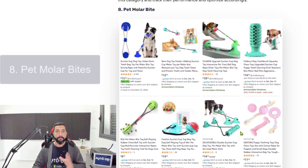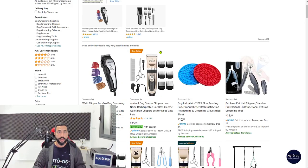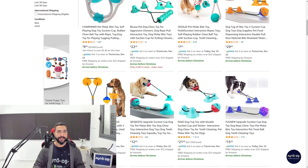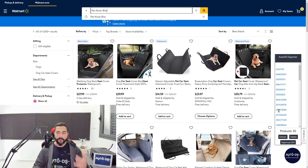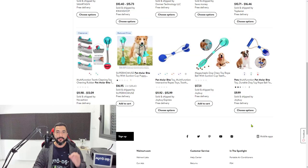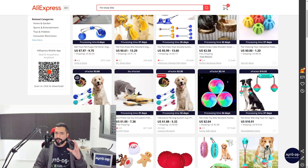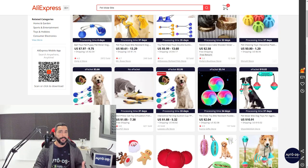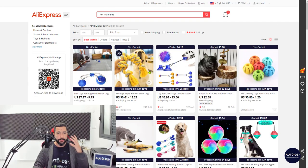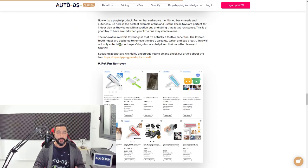Number eight is pet motor bite — a cool product that's great for your dog's hygiene. Dogs play with it, have fun, and take care of their dental hygiene at the same time. Add this healthy, playful product to your store and watch sales come in. Again, adding only one or two won't give you meaningful data — add at least 20 to analyze the niche correctly. You won't get good product research results from just a few listings.